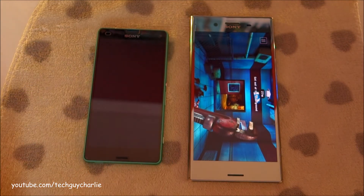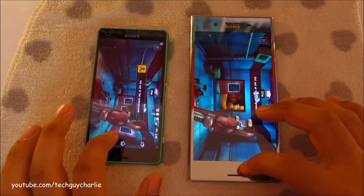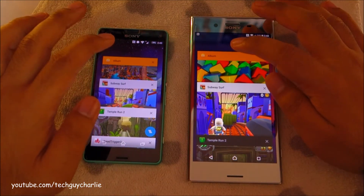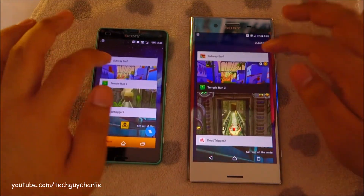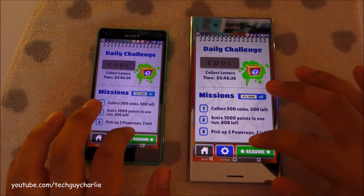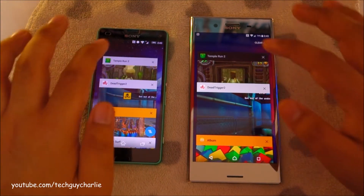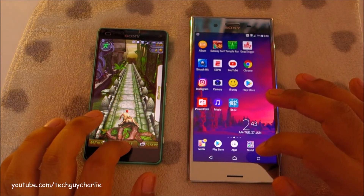Let's go ahead and do a little bit of multitasking to see how these phones perform. Going to restore the album app — okay, similar results. Subway Surfers is also running in the background. Go back to Temple Run again — no problems so far.